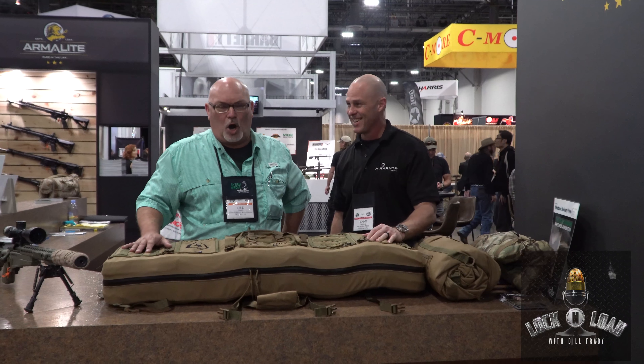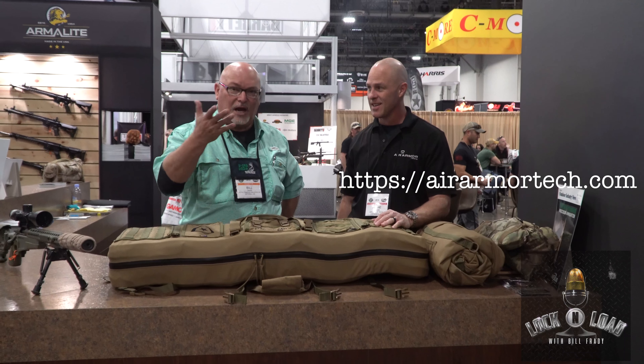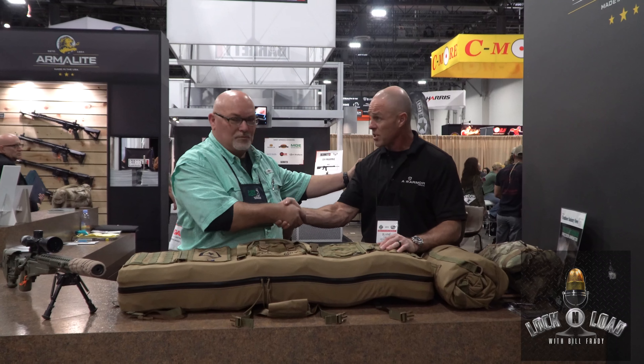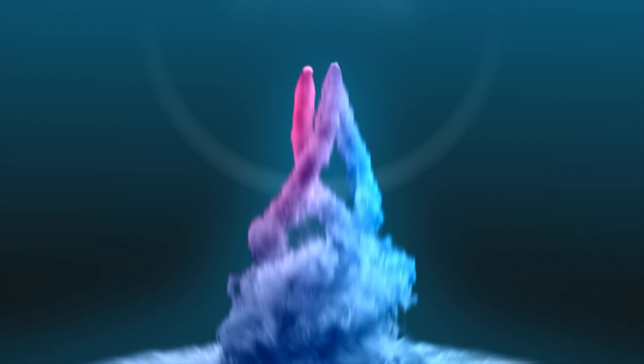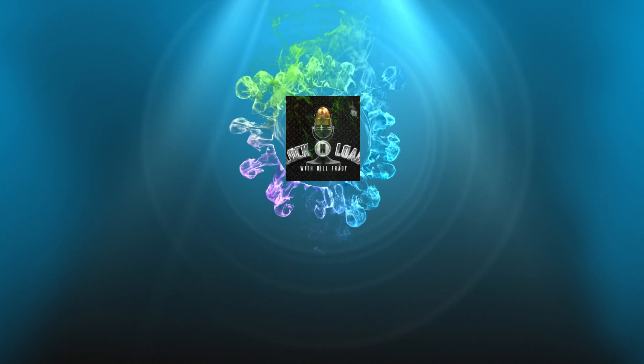Blaine Tompkins, AirArmorTech.com — go check them out. You're going to see more of this stuff because this is now an integrated part of my kit. You'll be here on Lock and Load on a regular basis. Thank you so much. Appreciate the opportunity. AirArmorTech.com.